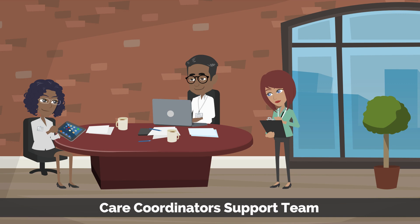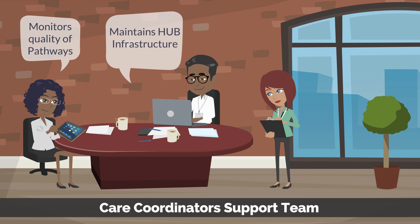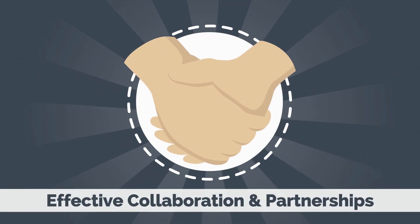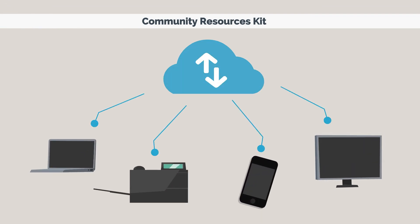The hub employs a small team that supports the community care coordinators, monitors the quality of care provided through Pathways, maintains the hub infrastructure, and invoices for services provided. The hub partners with local support services and clinical providers to make sure care coordinators have up-to-date access to local resources through our Community Resources Kit.